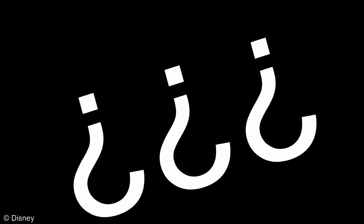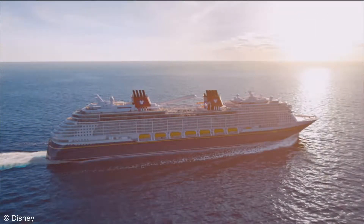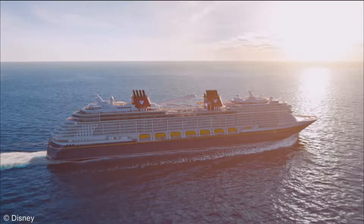Something big is coming across the Atlantic, and no, it's not the next hurricane. This is none other than the newest member of the Disney Cruise Line fleet, the Disney Wish. The Disney Wish is scheduled to dock in Florida on June 20th, prior to her July 14th maiden voyage. But before she leaves, the Disney Signature Experience, DSE, team got a sneak peek of what's to come during a special cast member showcase.